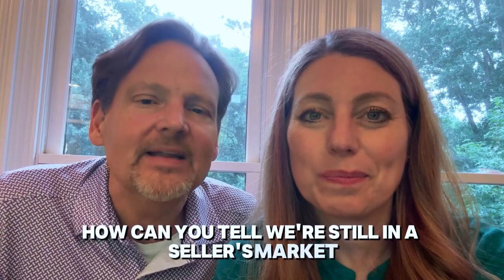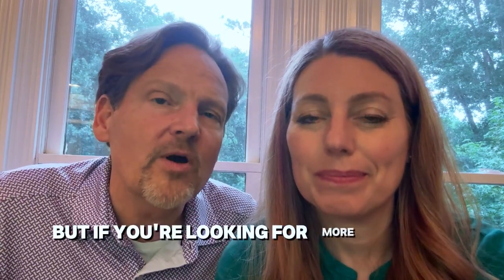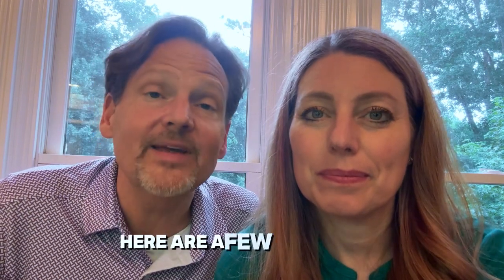Hi, this is Brad. And I'm Noelle. And we're the Banks team. How can you tell we're still in a seller's market? It all comes down to supply and demand. But if you're looking for a more specific answer, here are a few indicators.